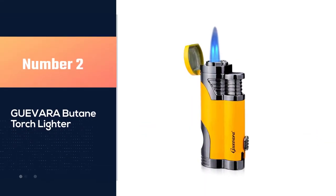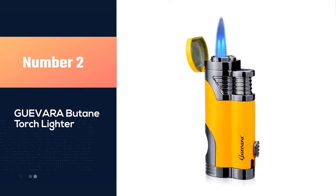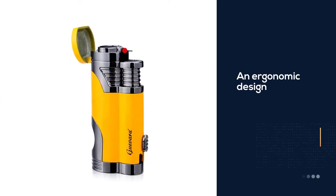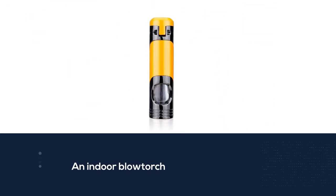Number two: Gevar Butane Torch Lighter. When you're looking for a lighter to serve all of your needs, look no further than this Gevar butane torch lighter with punch windproof double jet lighters. It is lightweight and has an ergonomic design that can withstand rough environments, making it functional and built tough.